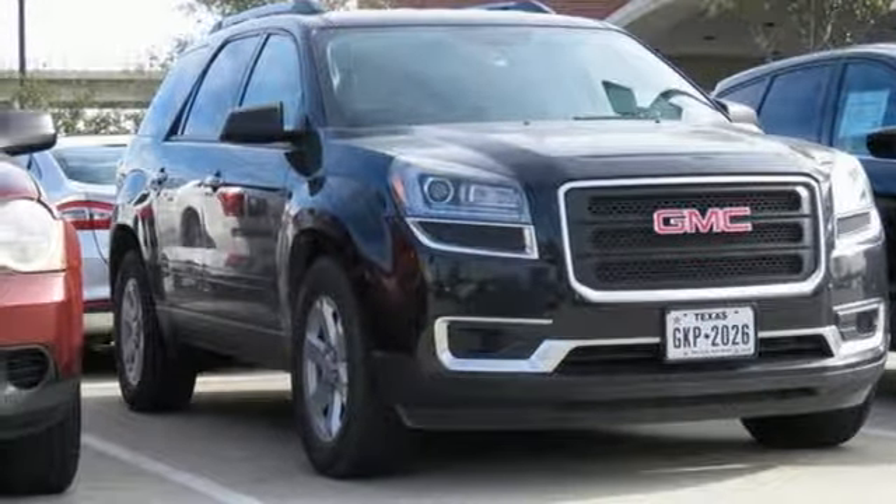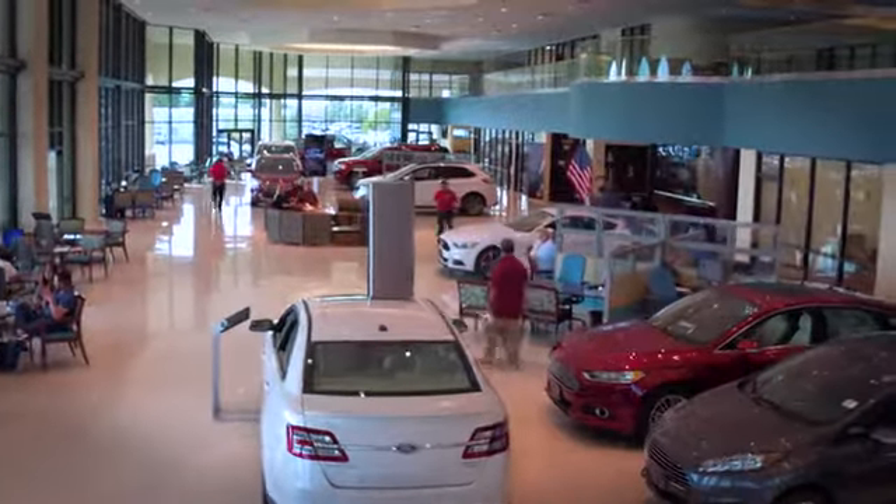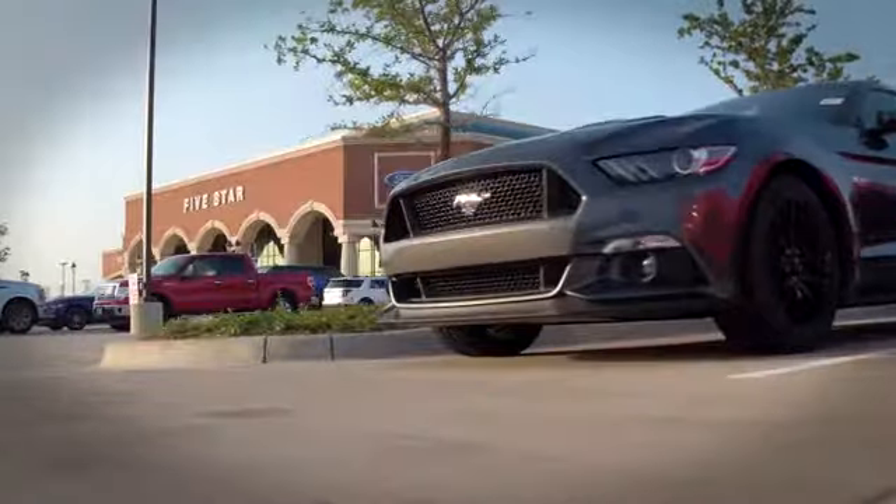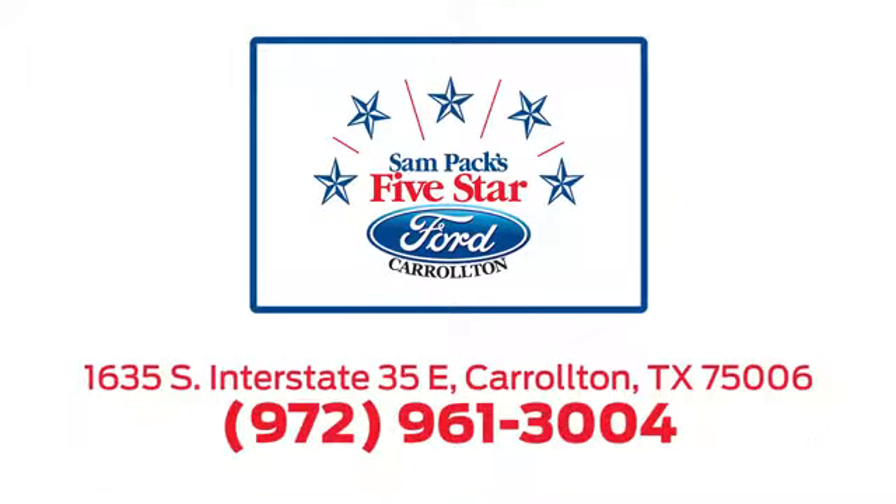Driving is believing. Test drive it today. For the entire car buying and ownership process, Sandpac's five-star Ford Carrollton is here to help. Call or stop in today. We're located at I-35E and Crosby Road in Carrollton, Texas.